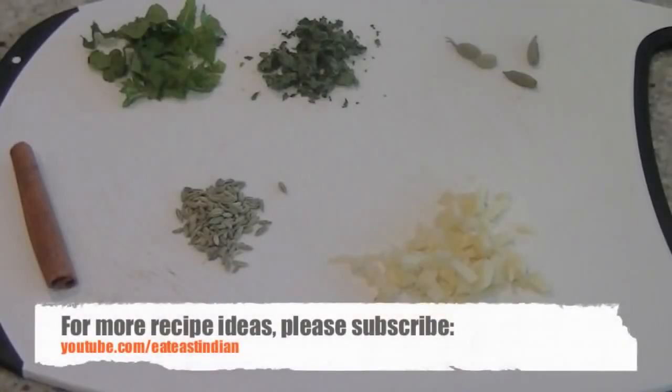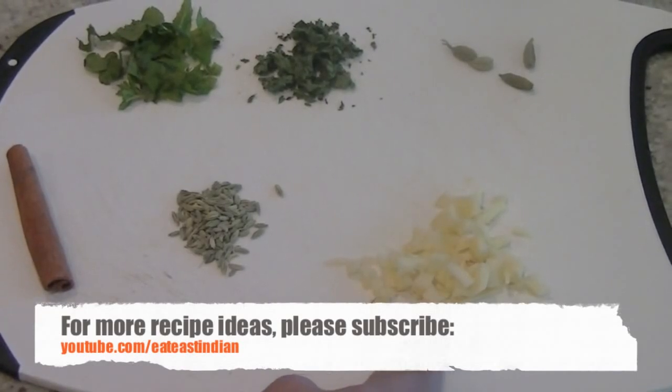First, ginger — I have chopped a two-inch piece of ginger into small pieces. You can also grate the ginger to get the maximum benefit. It has vitamin C, magnesium, and other minerals that help fight flu symptoms.